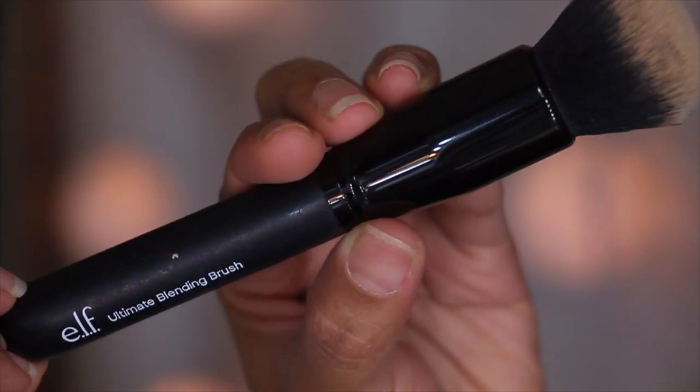Another favorite tool product is the e.l.f. Ultimate Blending Brush. I actually look forward to putting on my foundation because of this brush — it blends foundation so well. It's so soft and rounded, great for blending everything on your face while basically massaging it as you go. I have a video of all the new e.l.f. brushes with a demo on how I use this brush, which I'll link below. I love this product — it's a godsend and it's only $6.